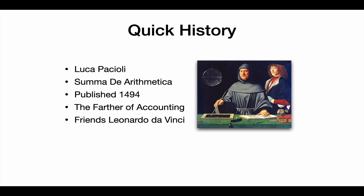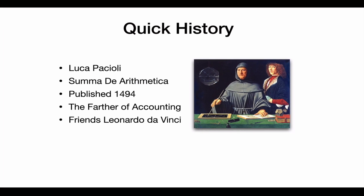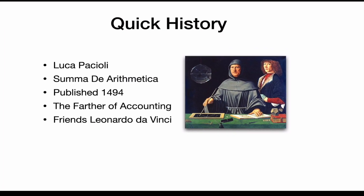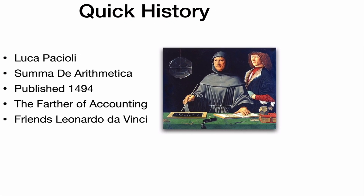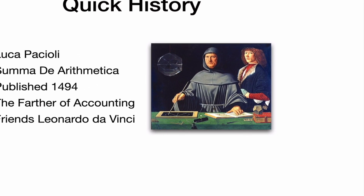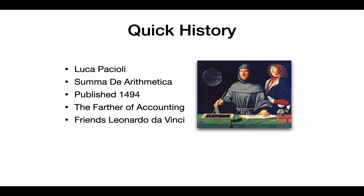This guy is known as the father of accounting, and fun fact is that he was friends with Leonardo da Vinci. Don't you just love these old fashioned photos? Everyone was so serious in the pictures, and I'm not sure who the guy is in the back doing a bit of a photobomb. But essentially, the rule of 72 dates back about 500 years.